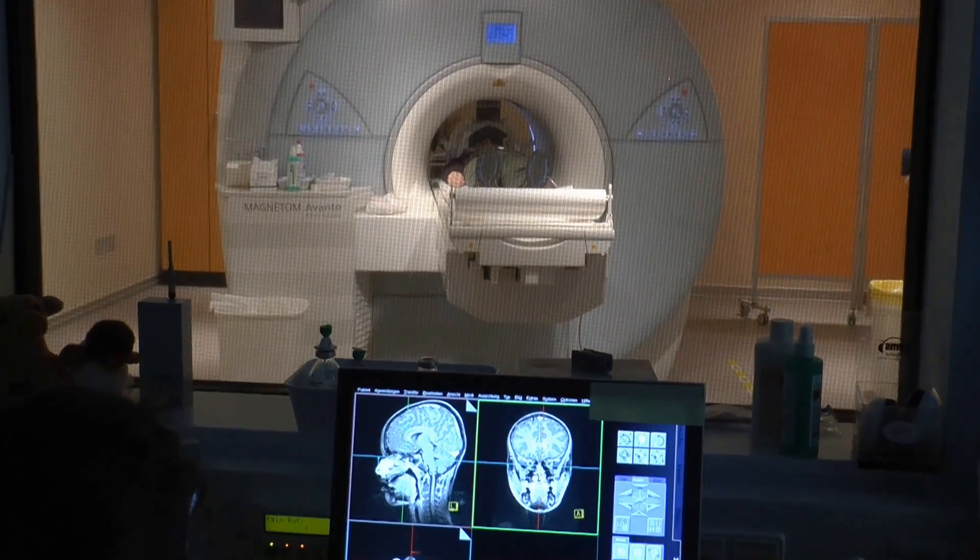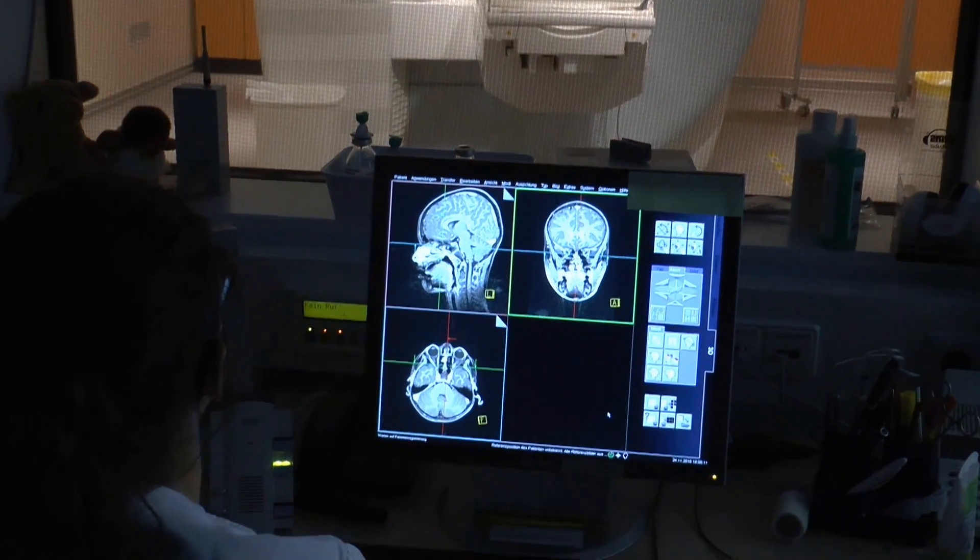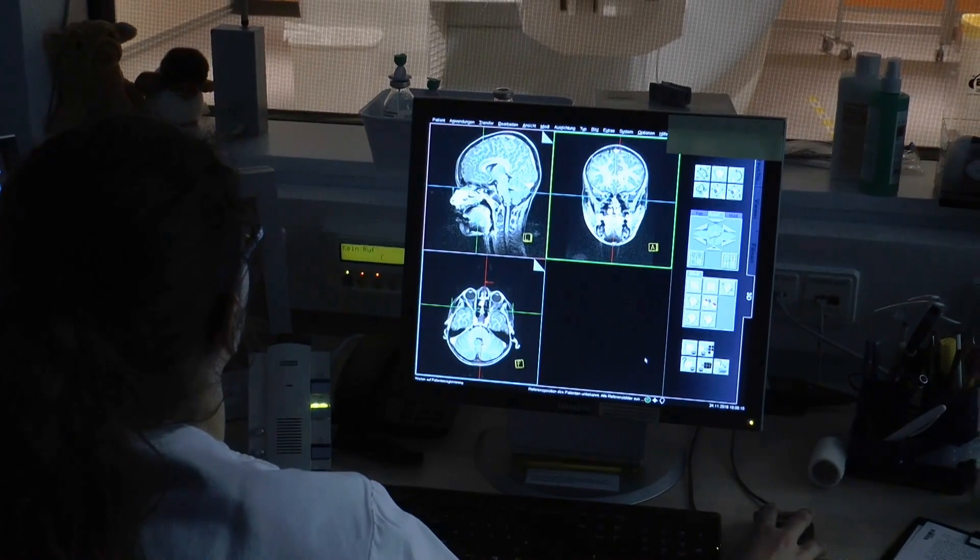Here you can see what the pictures look like. The examination takes around 15 to 30 minutes.